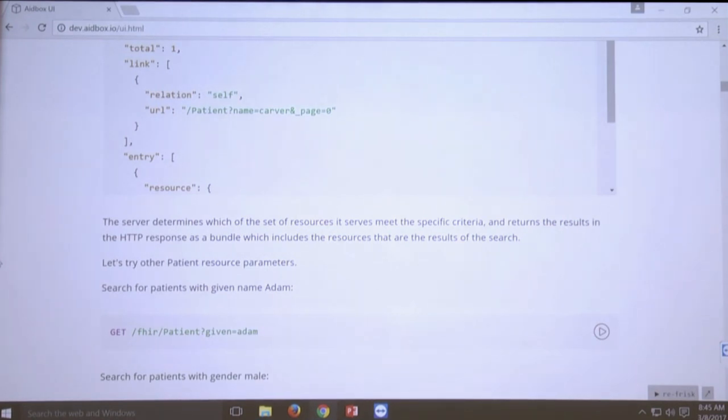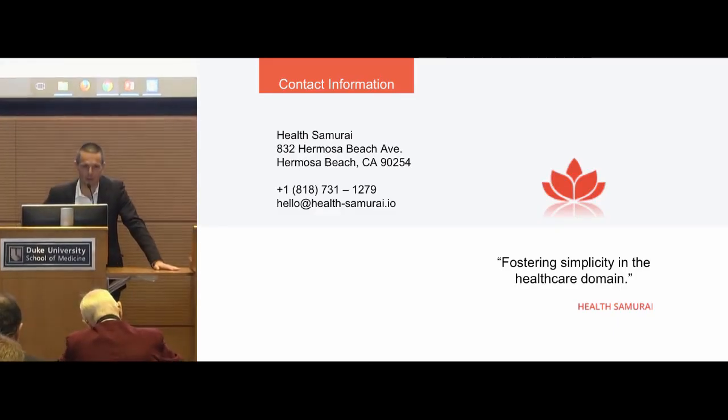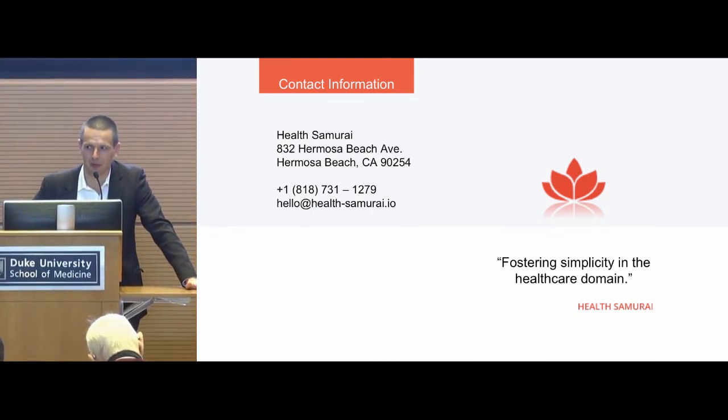I would be happy to answer questions. Don't forget to ask Rob Stokes and Ryan Harper from Neuros Health about their first-hand experience with 8BOX — I think that's the most valuable. Thank you for having me.